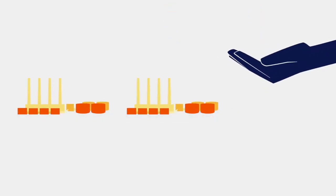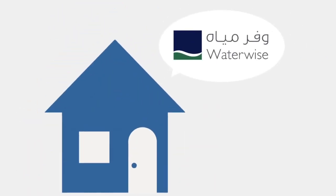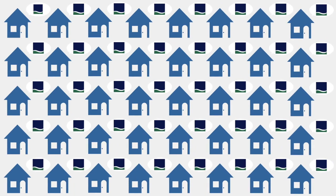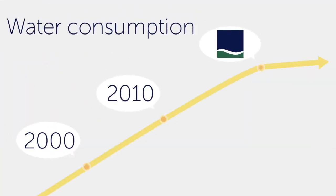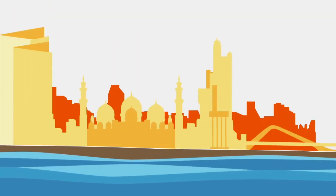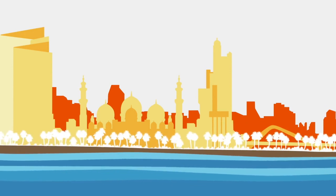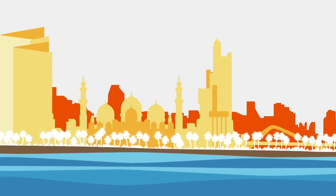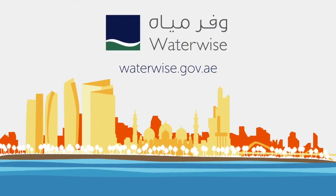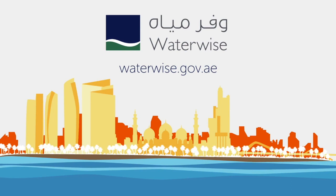Every drop saved slows down our need for another desalination plant — every one of us can make a difference. By using water more efficiently, valuing it and using less — being water-wise — we can reduce Abu Dhabi's collective demand for water, helping ensure a positive, prosperous future for ourselves, our families and generations to come. Visit waterwise.gov.ae to find out how.